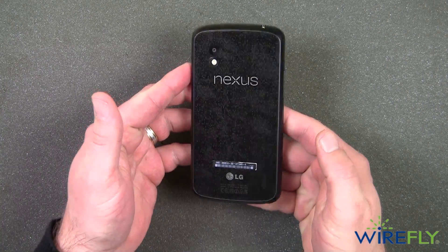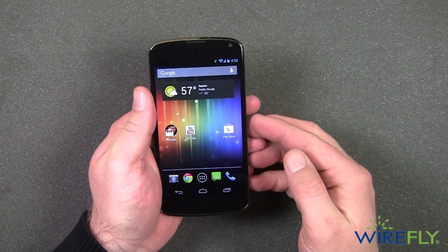You can wirelessly stream multimedia content from your Nexus 4 to a compatible TV to share with a room full of guests.